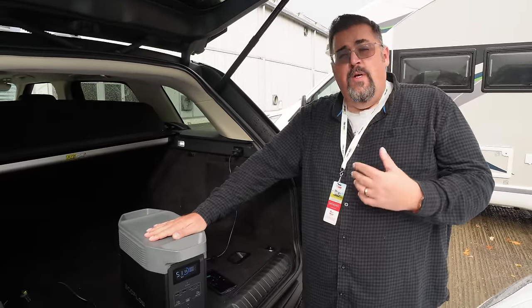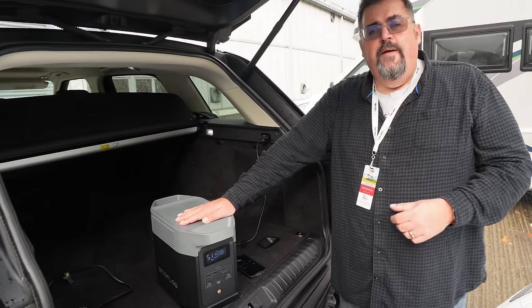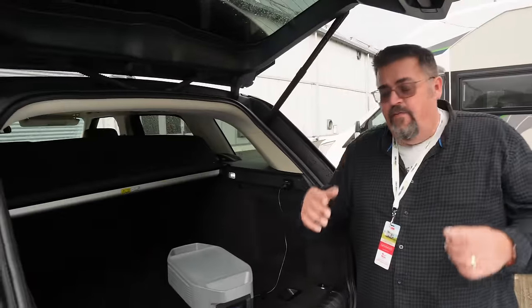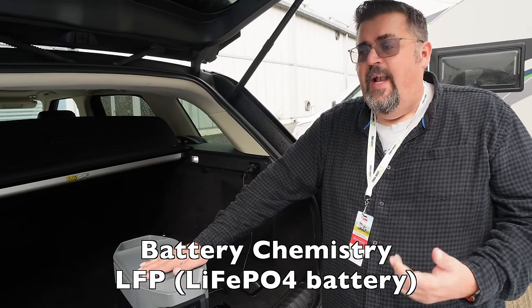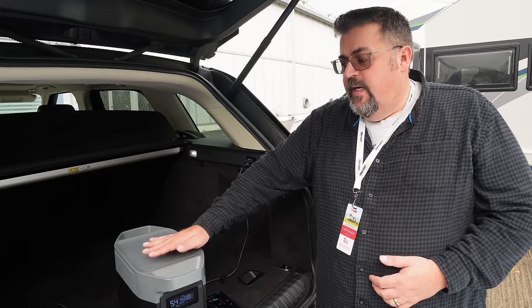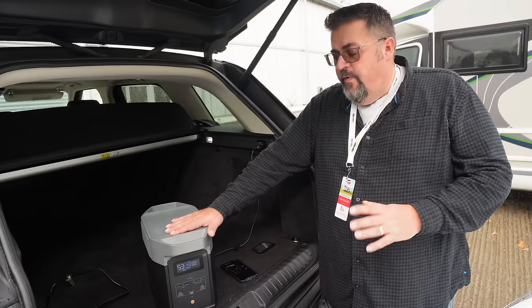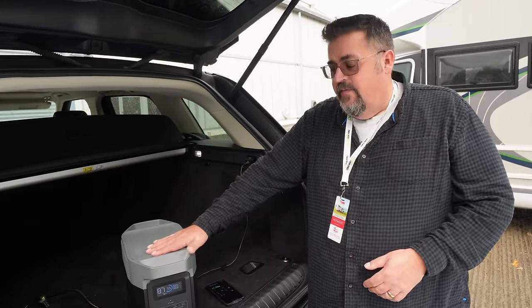A lot of competitors or older versions use lithium cobalt technology — they'll call it lithium ion — the same kind of technology you see in electric cars, which can catch fire. This unit has lithium iron phosphate technology, or LFP. The most important benefit is that this device has six times the life, plus it's a much safer technology. Moving over to LFP, or LiFePO4, has made a massive difference.